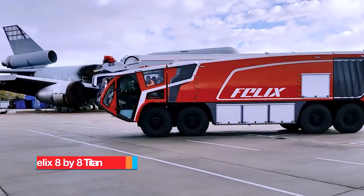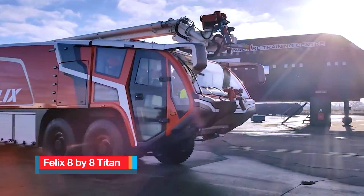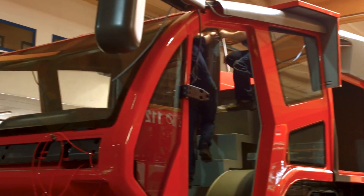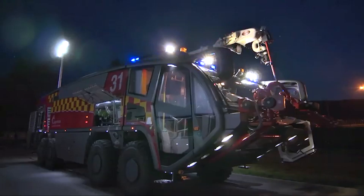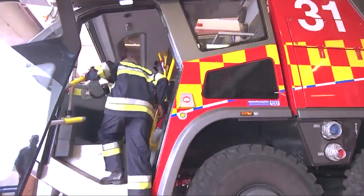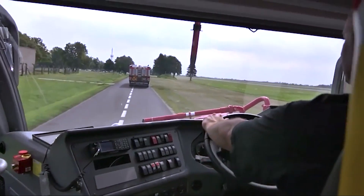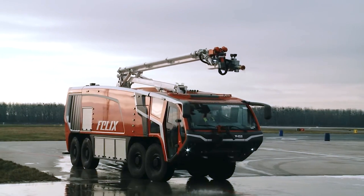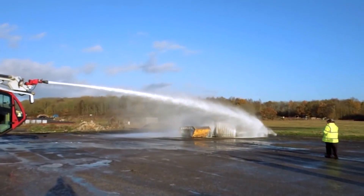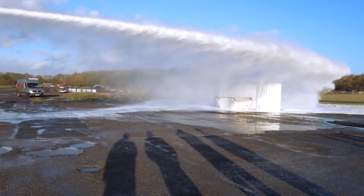Felix 8x8 Titan. The Felix 8x8 Titan is a fire truck with a large extinguishing capacity built in Poland with a highly specialized chassis developed and manufactured by Titan. It incorporates a manually opened, low-positioned entrance door, ensuring effortless entry and exit for the crew, along with excellent visibility in all directions. It is equipped with a water tank capable of holding 15,000 liters of water, 1,600 liters of foam, and 250 kilograms of powder.